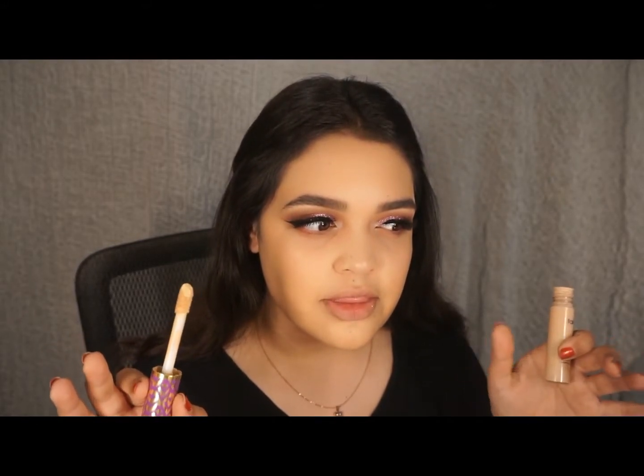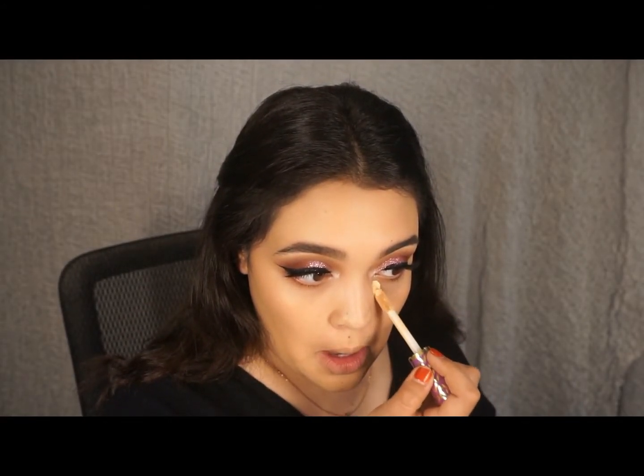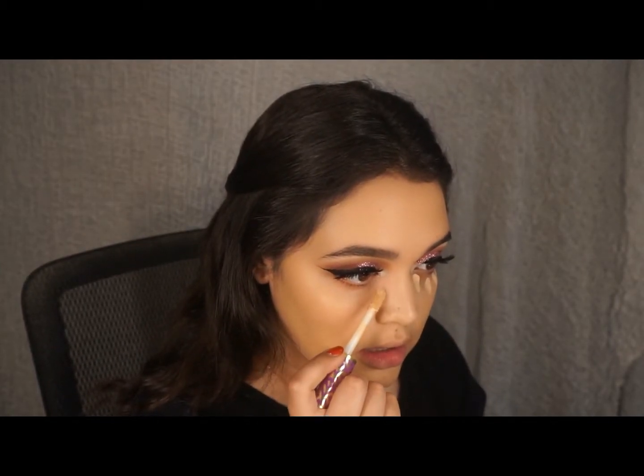Now I'm going to take my favorite concealer of all time — this is the Tarte Shape Tape in the color Light Neutral. This concealer, I know many people apply a lot, but really you just need a little bit because it's so high coverage, so you're wasting product. I'll just blend it out with a beauty blender.